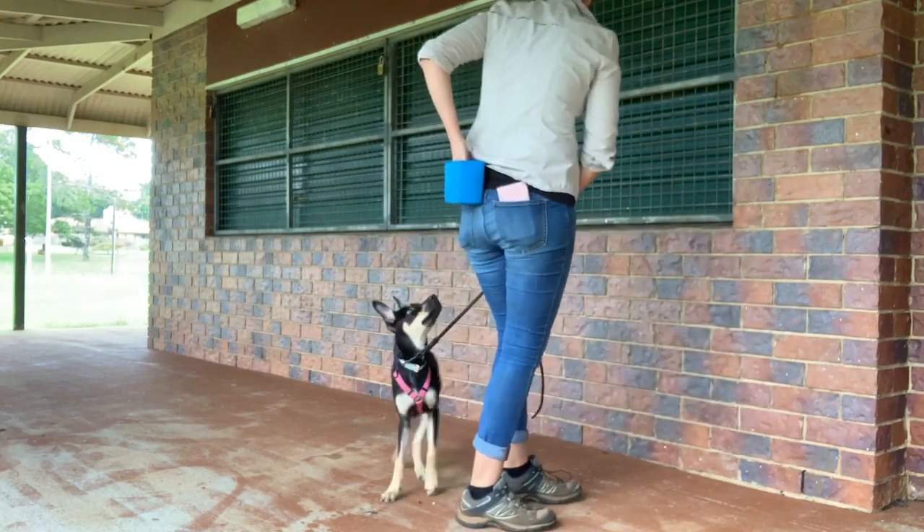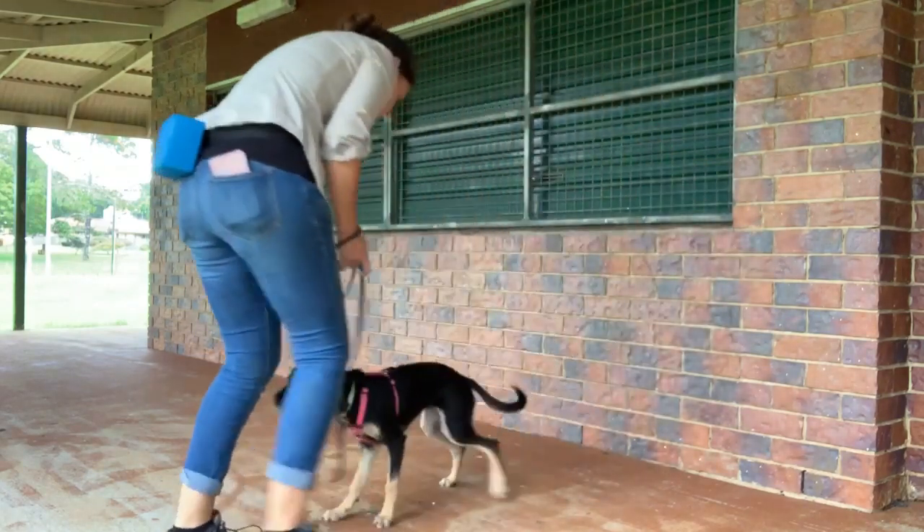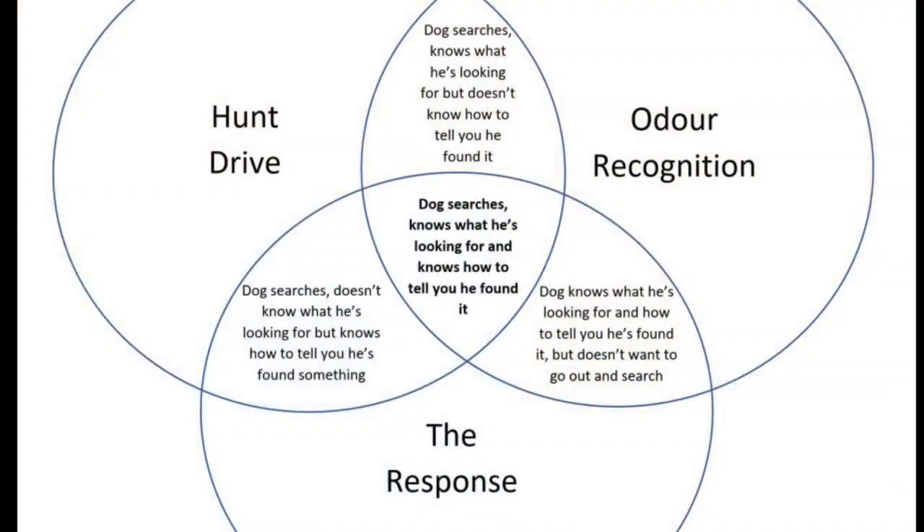When we look at the three components of a detection dog, while they're all vital, hunt drive or the search is by far the most important. Odor recognition is just classical conditioning, and the response is fairly easy to teach too. Hunt drive — not so much. Having a dog reliably search when we want, where we want, and for what we want can be tricky for dogs that haven't been selectively bred for it, which is a majority of dogs competing in nose work.